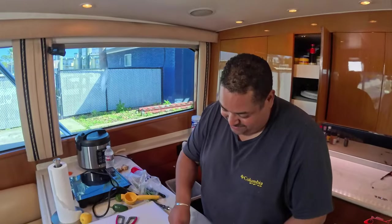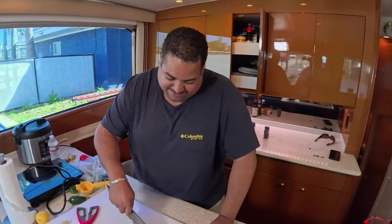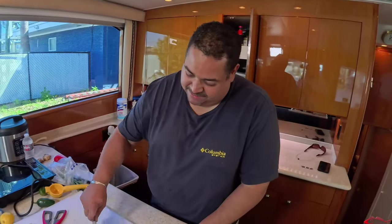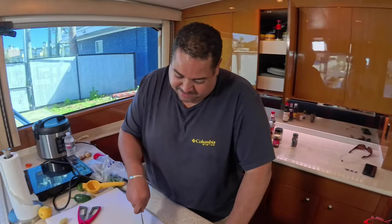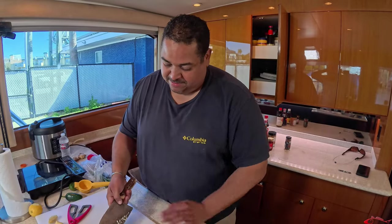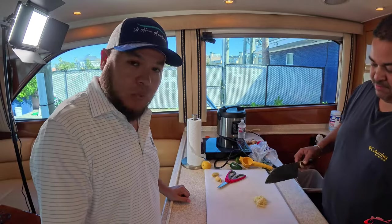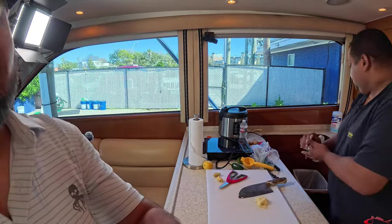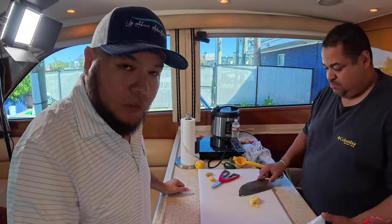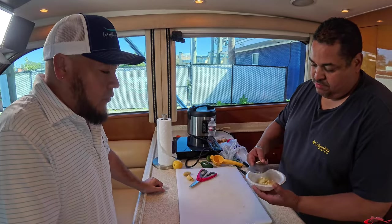One of the cool things about booking a trip with Up Above Adventures on this boat is you also get Juan. Juan will come out with a chef package if you sign up for it and make some meals for you. He's made plenty of meals over the trip. We just came back from a 48-hour trip and Juan was on point making all the goodies for everyone who booked the trip and for the crew. He's a jack-of-all-trades.